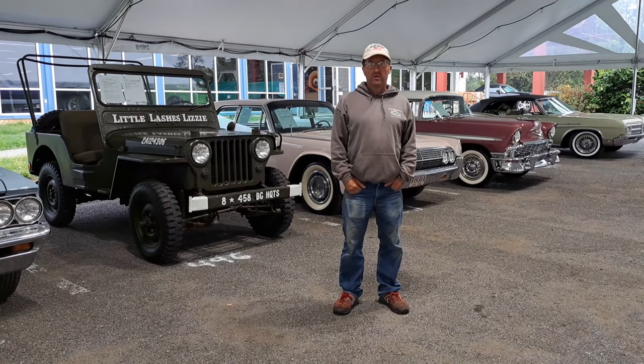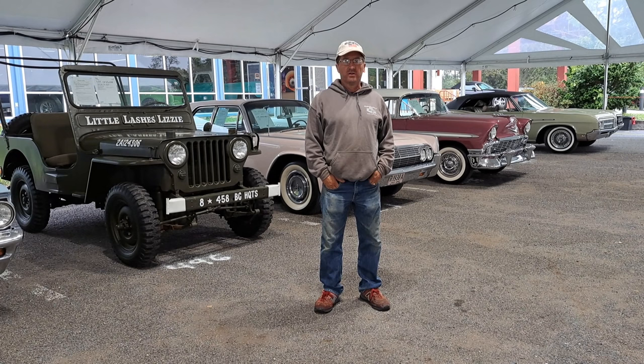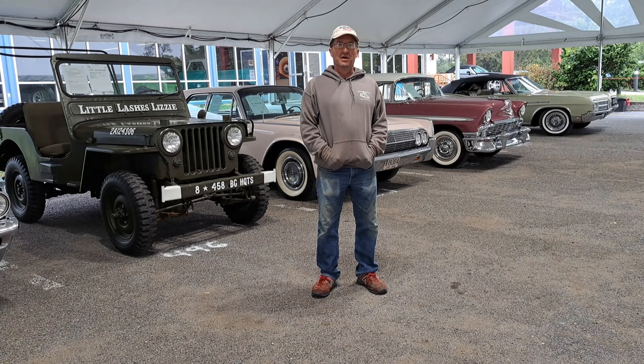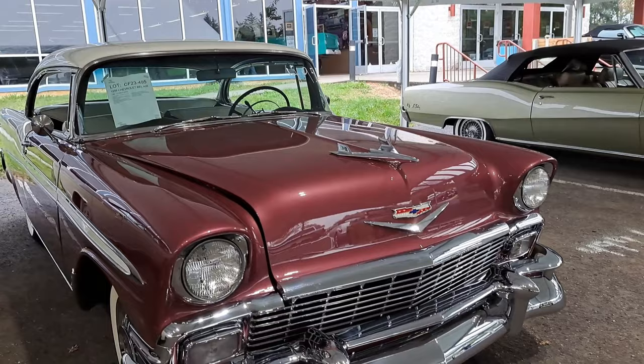Here we are at the Carlisle auction. We're going to do a little walk around and show you what there is. This is Friday - it's a two-day auction at the Carlisle fairgrounds and expo center across from the fairgrounds. They have a big classic car auction here. There was some music near the building, so I'll do a little talk over for part of this.